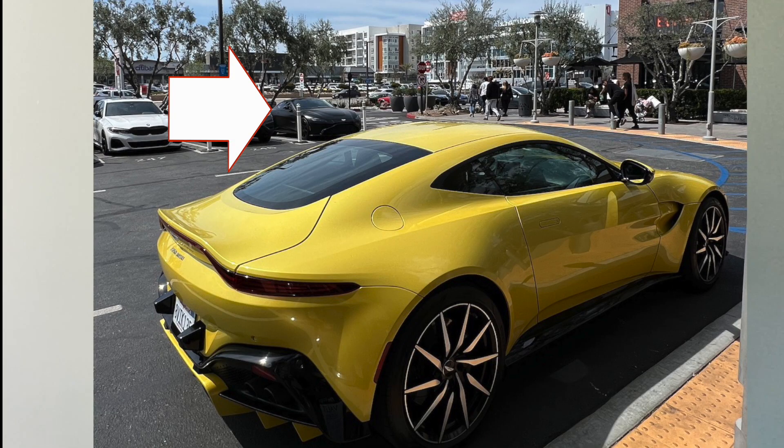I go out to dinner and at the valet I see an Aston Martin Vantage, one of my faves, so I got a closer look because it was in that gorgeous yellow color. What's crazy about spotting this car is that in the background of the valet there's another Aston Martin — because this is LA, you know what I mean? You're just in the Aston Martin sandwich. Where else does that happen? Pretty much nowhere, but I love it.